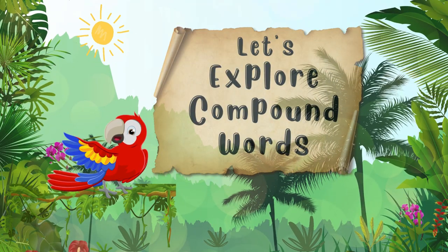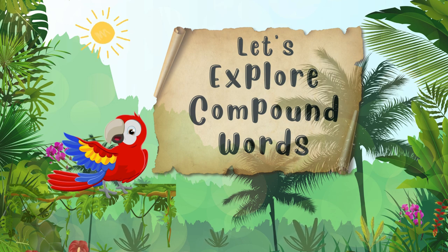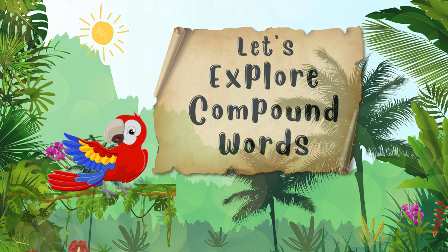Hello everyone! Welcome to our exciting world of words. Today, we're going to dive into the fantastic world of compound words. When we put two words together, we get a compound word. I love discovering words. Let's embark on an adventure to explore compound words.